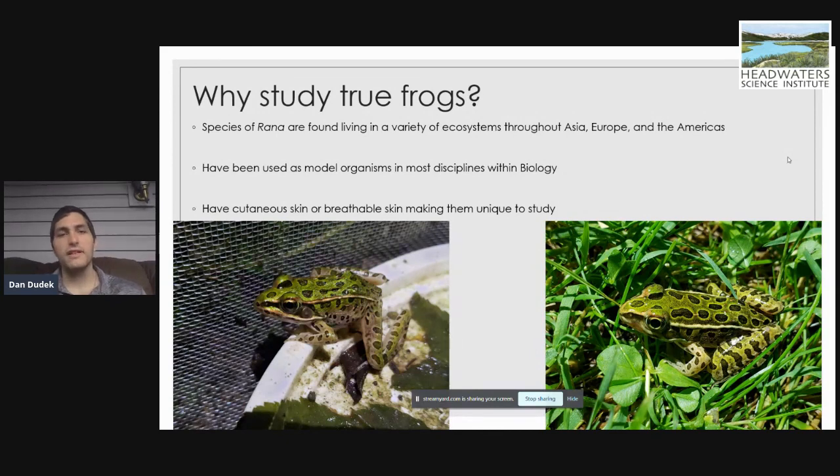The one thing that makes these organisms truly unique is that they have cutaneous or breathable skin. Frogs have two modes of getting oxygen into their body — they have lungs, but they also breathe through their skin. Gas exchange actually occurs over their skin, which is why they need to stay close to a moist environment. If they are in a dry or arid environment, they tend not to survive because they're not getting oxygen into their system as well as they could in a moist environment.